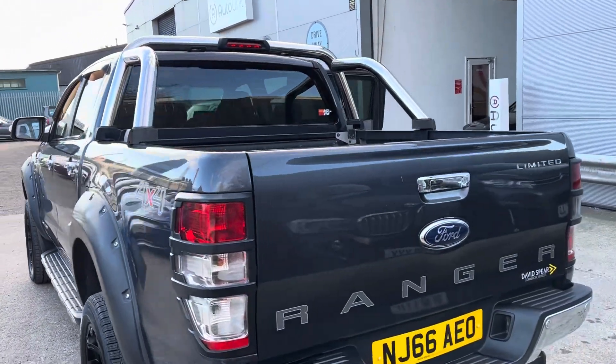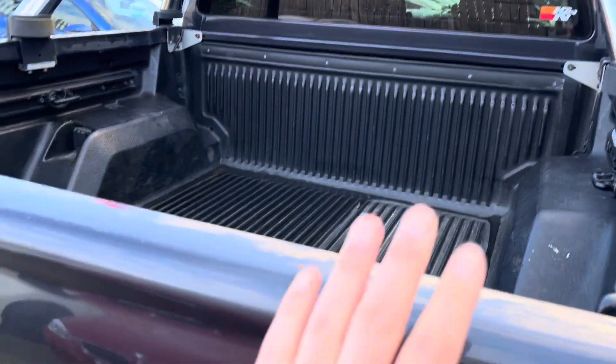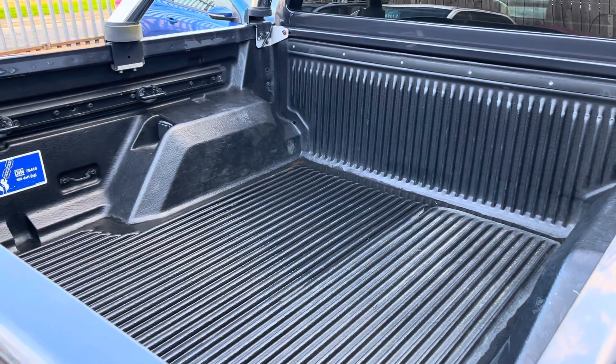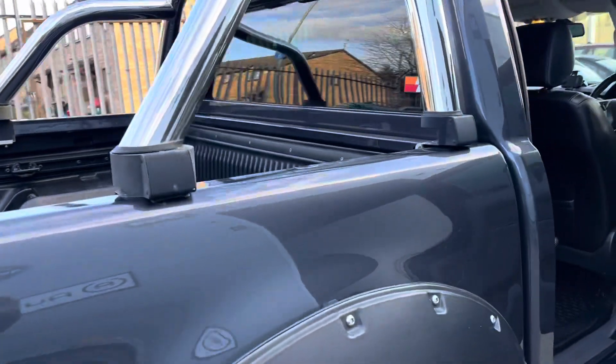To the back we have got the drop-down tailgate. Obviously I'm not gonna drop this down because it's very heavy and I've only got one hand — the other one's holding my phone. We've got a nice massive load area.